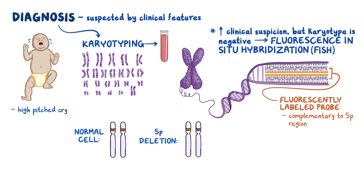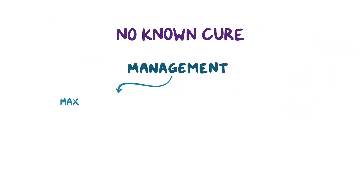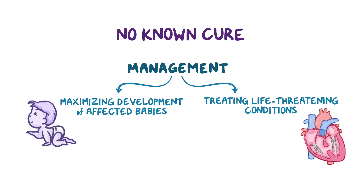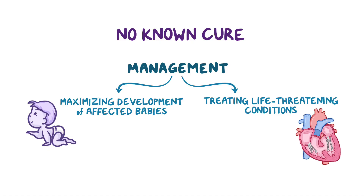Because cri du chat syndrome is caused by a genetic deletion, there's no known cure. Management focuses on maximizing the development of the affected babies and treating life-threatening conditions like congenital heart defects.